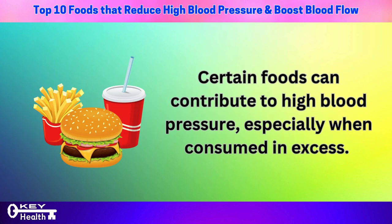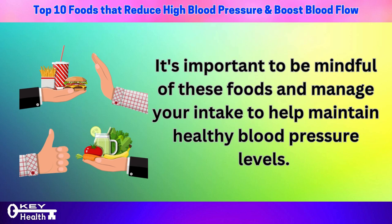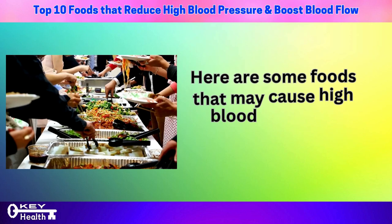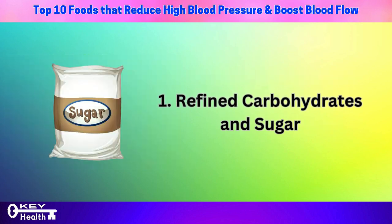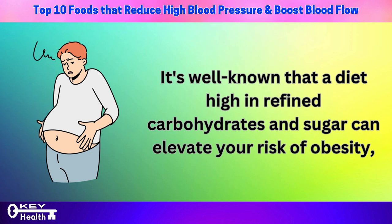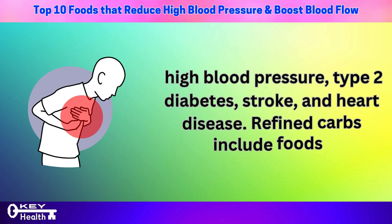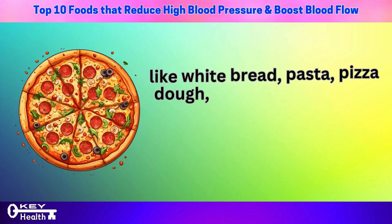Certain foods can contribute to high blood pressure, especially when consumed in excess. Number 1: refined carbohydrates and sugar. It's well known that a diet high in refined carbohydrates and sugar can elevate your risk of obesity, high blood pressure, type 2 diabetes, stroke, and heart disease. Refined carbs include foods like white bread, pasta, pizza dough, pastries, and sugary cereals, which quickly break down into sugar or glucose in your body.